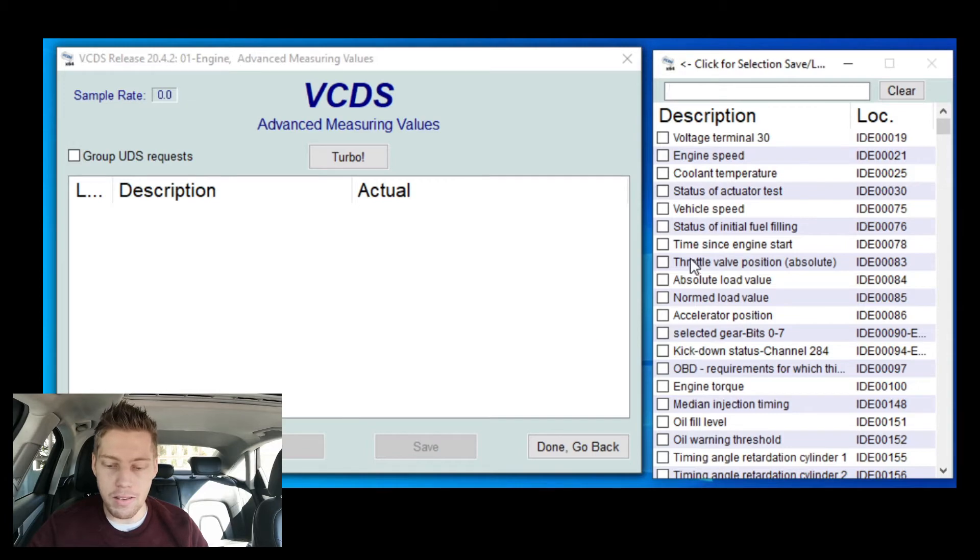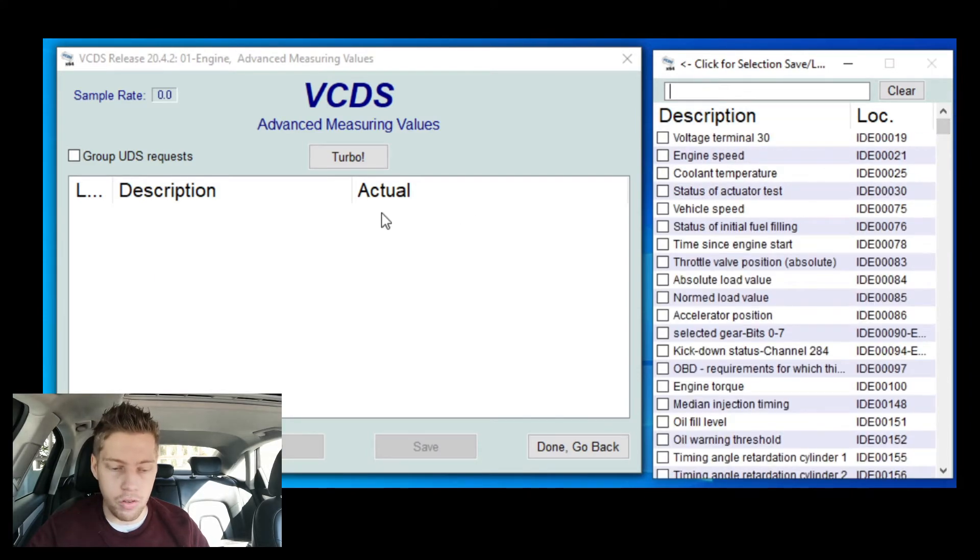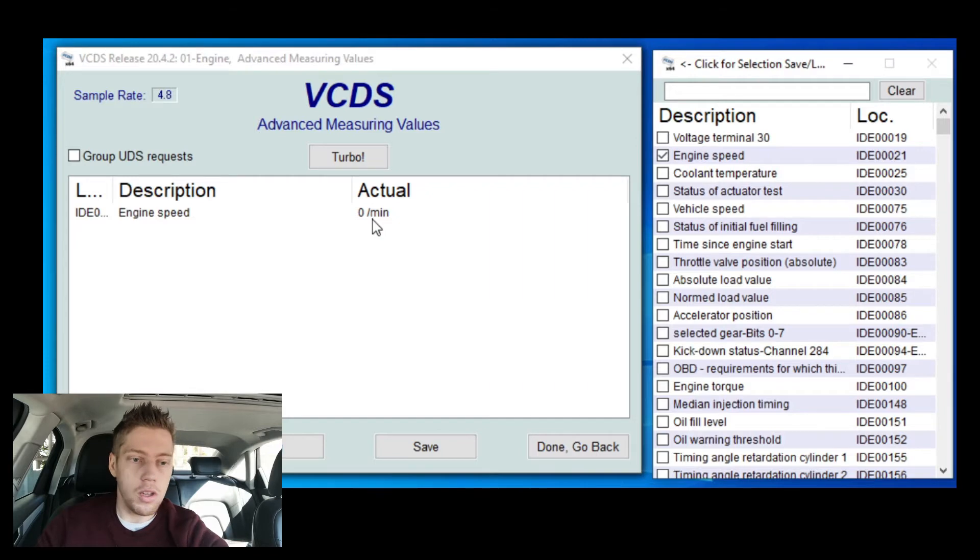On the right-hand side are all your options - you can scroll so far down, you can search almost anything your car gives you. The big block on the left is where all the information you select is going to be displayed. We're going to select 'engine speed' - that doesn't mean speed in km/h, it's the speed at which the engine rotates, which we all know as RPM. There we go, we've got our RPM, and as you can see it's zero per minute because the ignition is on but the engine is not rotating.